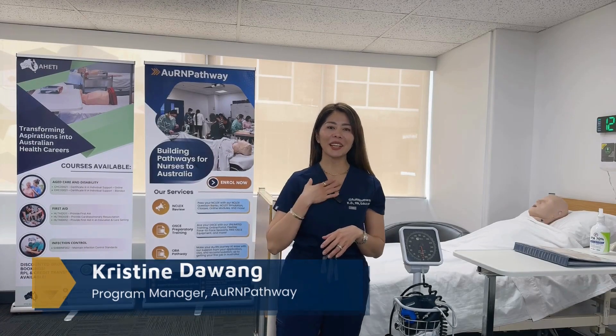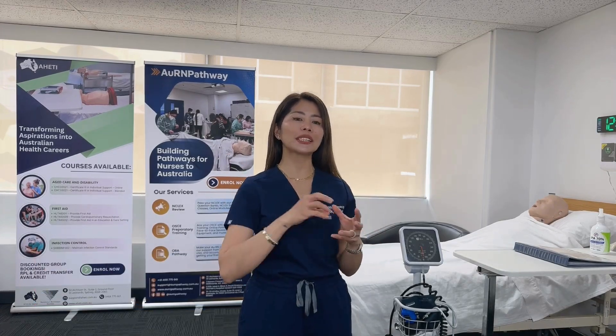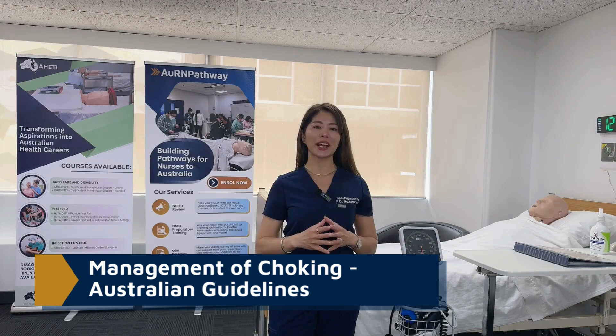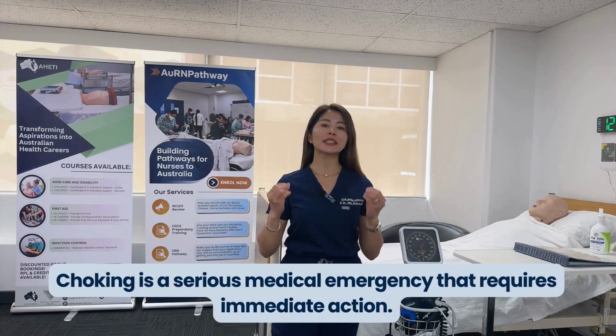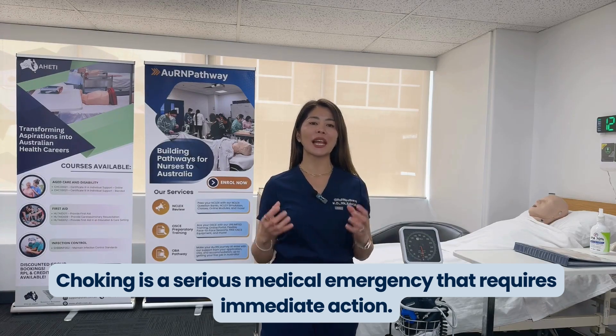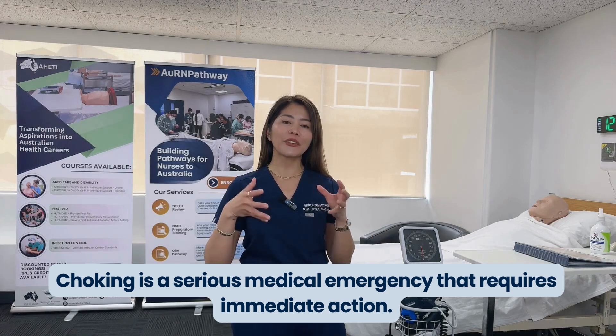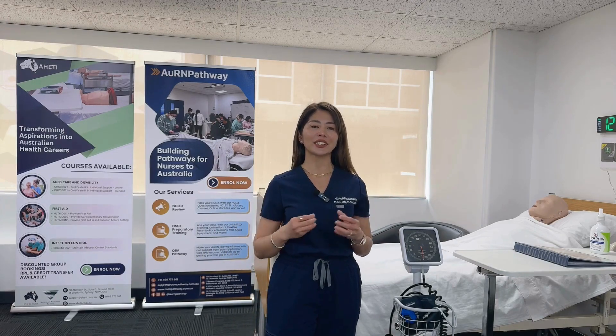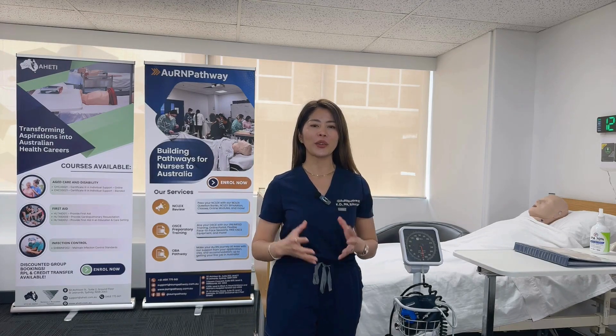Hello, my name is Christine and today we're going to walk through the steps for managing choking as per Australian guidelines. Choking is a serious medical emergency that requires immediate action. This video will equip you with the knowledge and skills to handle such situations confidently.